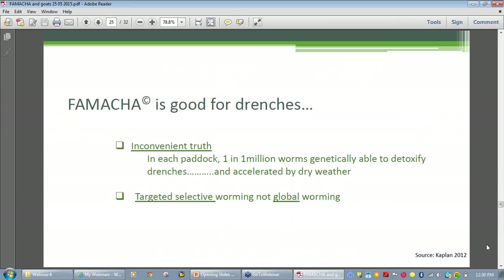The inconvenient truth, as suggested by Dr. Ray Kaplan, is that in any population of worms there are some that are innately programmed to be able to detoxify every new drench active that comes onto the market, and this genetic characteristic can be passed onto offspring. So when we drench, we are in reality selecting out — or leaving behind — the resistant worms and removing only the susceptible ones. The resistant worms left in the goat then pass resistant eggs out on the pasture and begin the next generation.